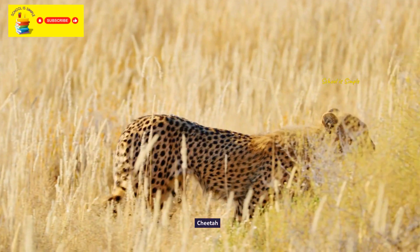Fossa. Platypus. Tammar wallaby. Pygmy goat.